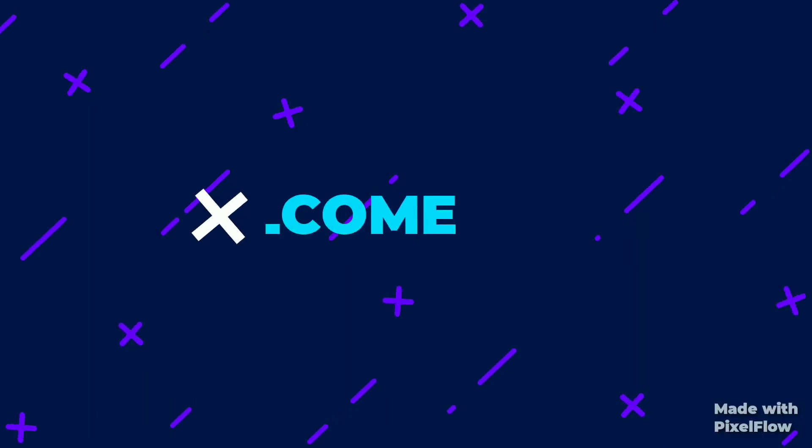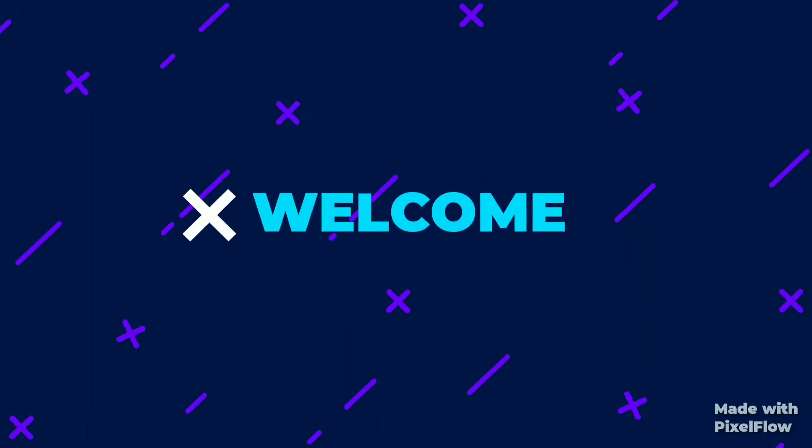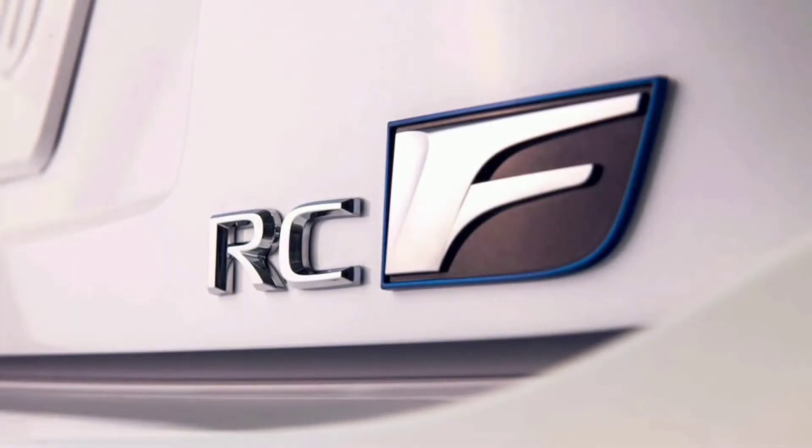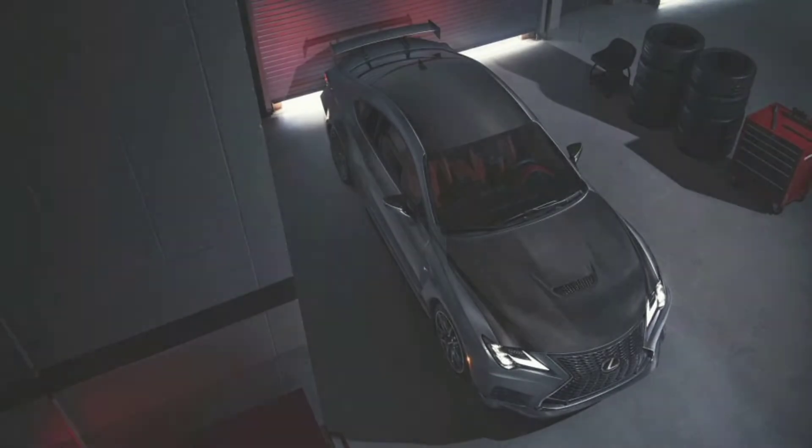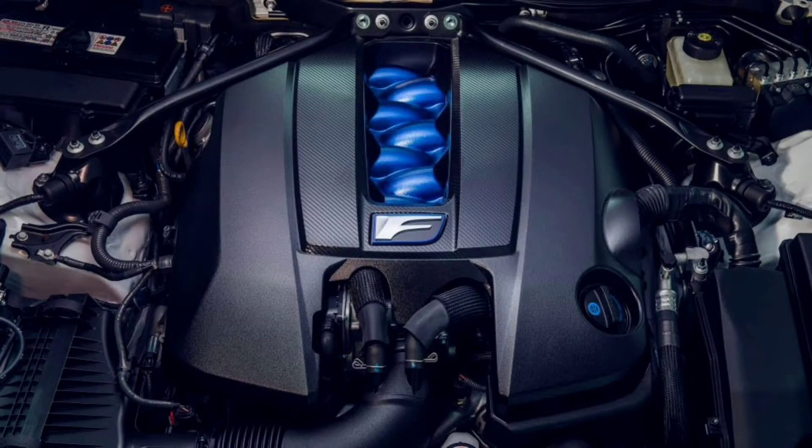Hello everyone. This video is about the 2020 Lexus RC F Track Edition, so let's start. The RC F Track Edition uses the same naturally aspirated 5-liter V8 that powered the ISF sedan in 2008 and the standard RC F since 2015.